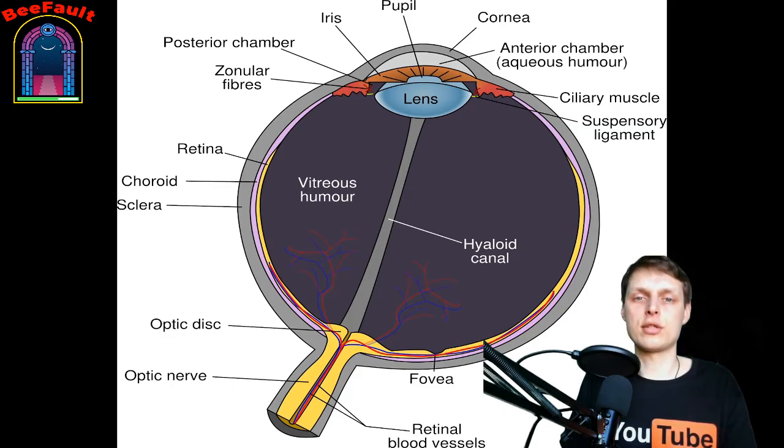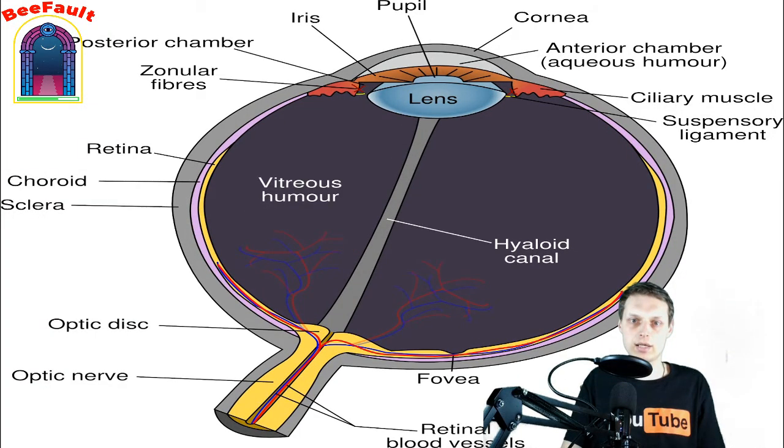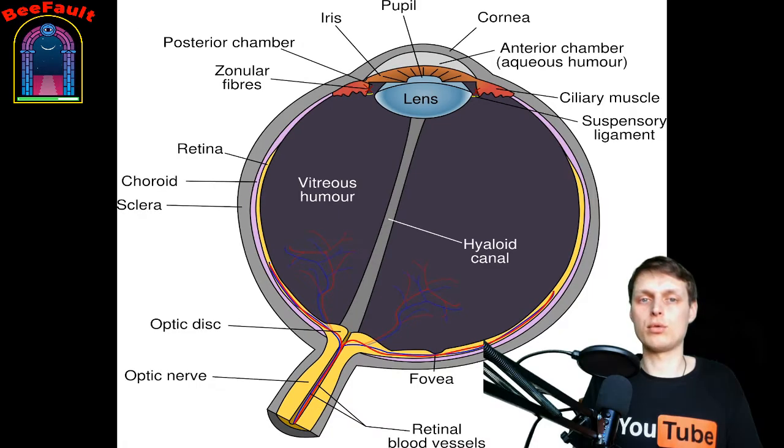A focus is formed on the retina, where the miracle of vision begins. Photoreceptors — rods and cones — convert light stimuli into electrical impulses. At this point the image is inverted and reduced. The rods are responsible for seeing in the dark, while the cones read color. Electrical impulses travel along the nerve to the brain via the optic nerve. The brain produces the image that we see, inverting it again.